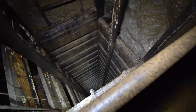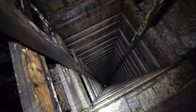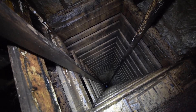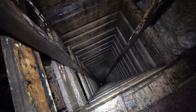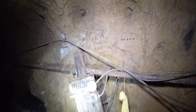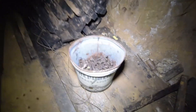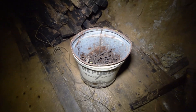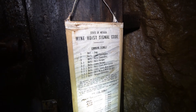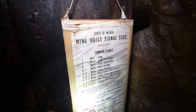Looking down here — it would be really interesting if Justin could go down there and wave at me from the level below. That's looking down 100 feet higher than we were last time. It's looking back toward the station. Some graffiti here, and a whole bucket of rail ties — that's pretty cool. And this hoist signal code — it's pretty incredible, very rare to find that in a mine.